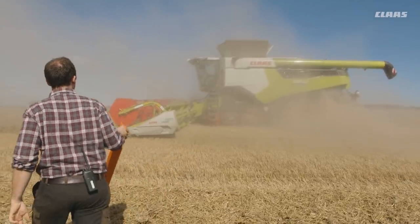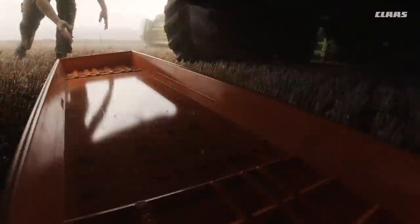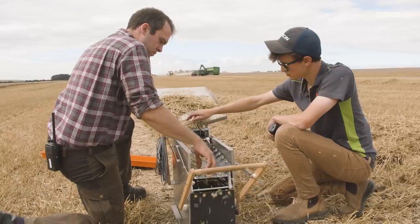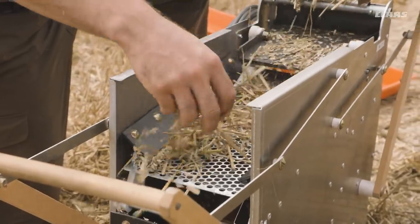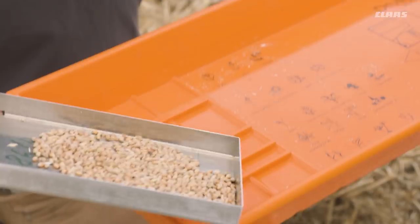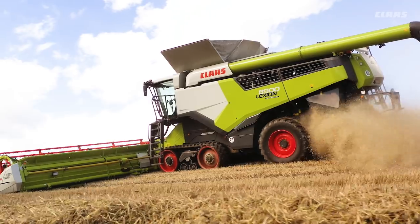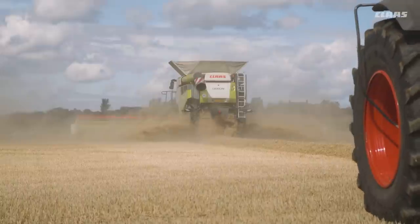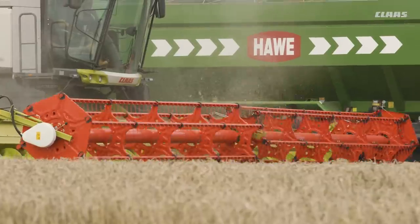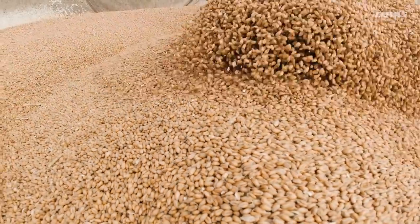We want to identify losses and take regular loss samples. With the aid of a small sieving machine, we separate out the grains from the samples to make the result more precise. The sieving machine makes it very quick and easy, meaning we take a few more samples if in doubt. We want to run at a loss limit of 1% and optimize the performance. CMOS Automatic also works based on this loss limit and extracts the full potential from the Lexion 8900.